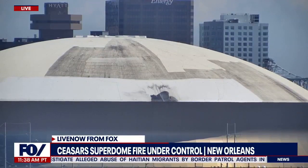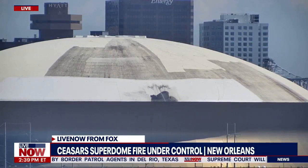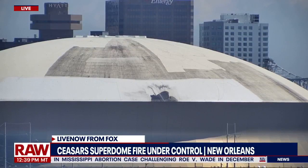According to Doug Thornton, vice president of ASM Global, the company that manages the Superdome for the state, the fire occurred on the gutter tub which runs around the base of the roof. He added it doesn't appear that there is any structural integrity of the building that's been compromised, and they are currently assessing the damage.